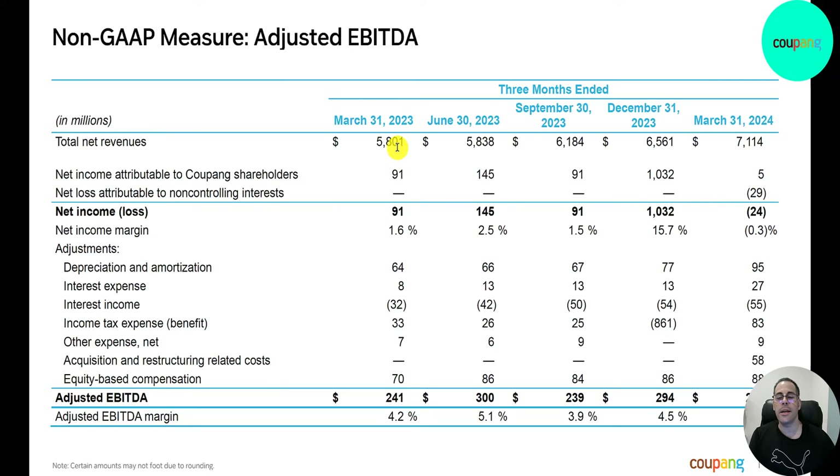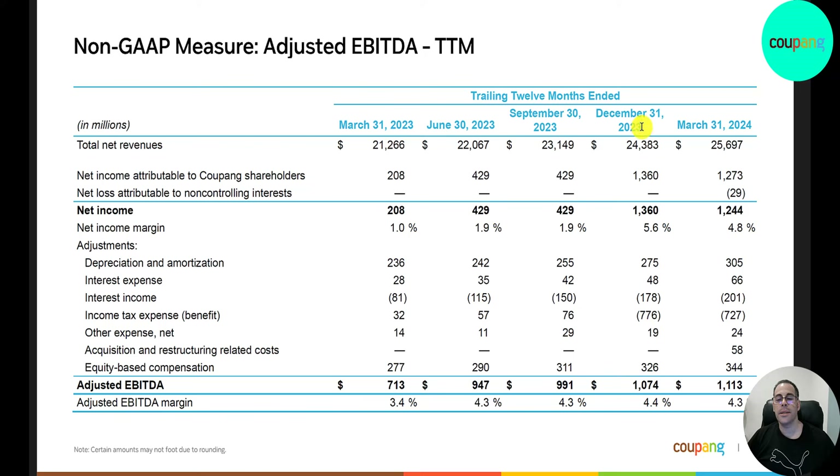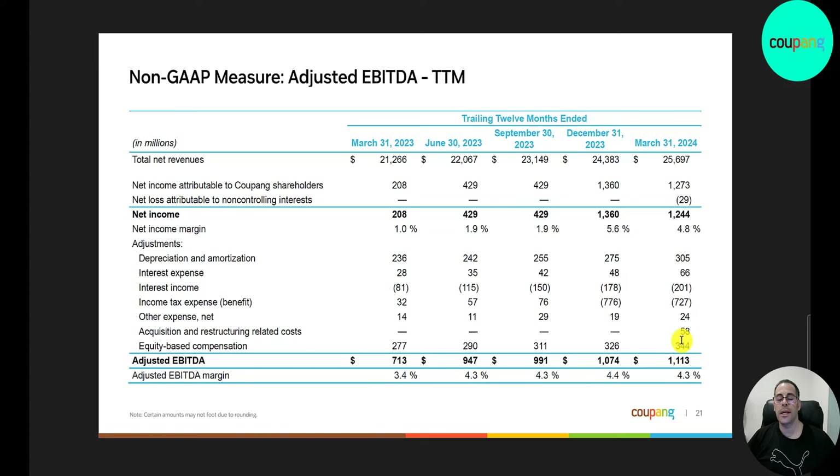Their adjusted EBITDA over the last five quarters starts with net revenue of $5.8 billion, growing each quarter to $7.1 billion. Net income went from $90 million to a loss of $24 million, but they still had positive adjusted EBITDA of $281 million. Adjusted EBITDA is much smoother than net income because it adjusts for one-off items, namely a large income tax expense in Q4 2023. For the trailing 12 months, net income is $1.2 billion and adjusted EBITDA reached $1.1 billion — a margin of 4.3%, much better than last year's 3.4%.